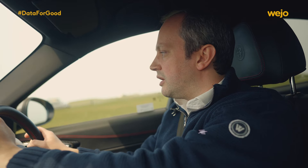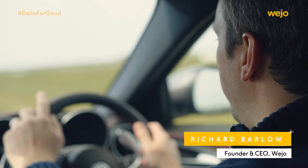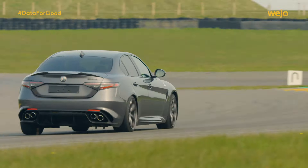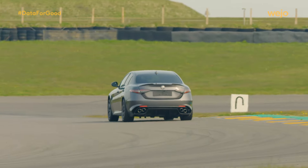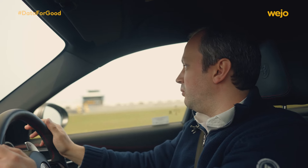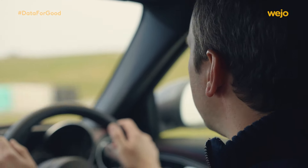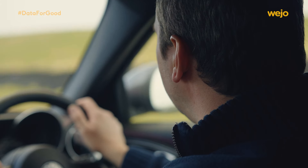This is the Alfa Romeo Giulia Quadrifoglio and you'll see here the cloverleaf, which is a symbol of the pinnacle of the Alfa range. If there's ever a car that anyone wants to own at some point in their life, it's an Alfa Romeo, and this car is particularly amazing.